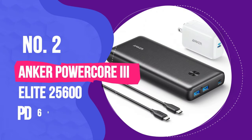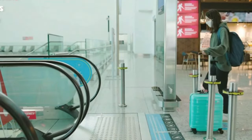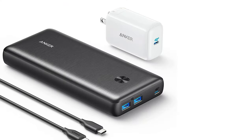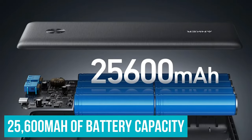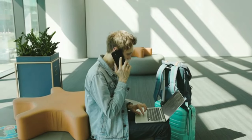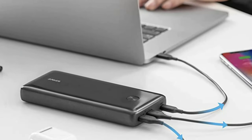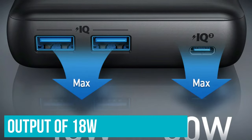Number 2: Anker Powercore 3 Elite 25600 PD 60W. If you have a power-hungry device, or just need to charge a normal smartphone or tablet multiple times on a long journey, you might need something more heavy-duty than our number one choice. In which case, let us introduce the Anker Powercore 3 Elite 25600. This power bank is named for its 25,600mAh of battery capacity — that's even enough power to fully gas up a MacBook, making this an ideal power bank for those who prefer to work on the go. Able to charge up to three devices at once, it has a 60W USB-C port and a pair of USB-A ports capable of delivering a total output of 18W between them.